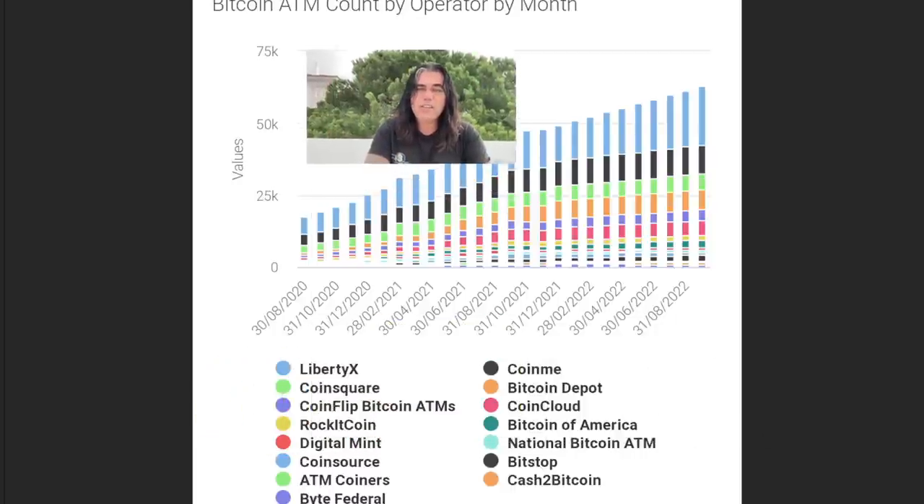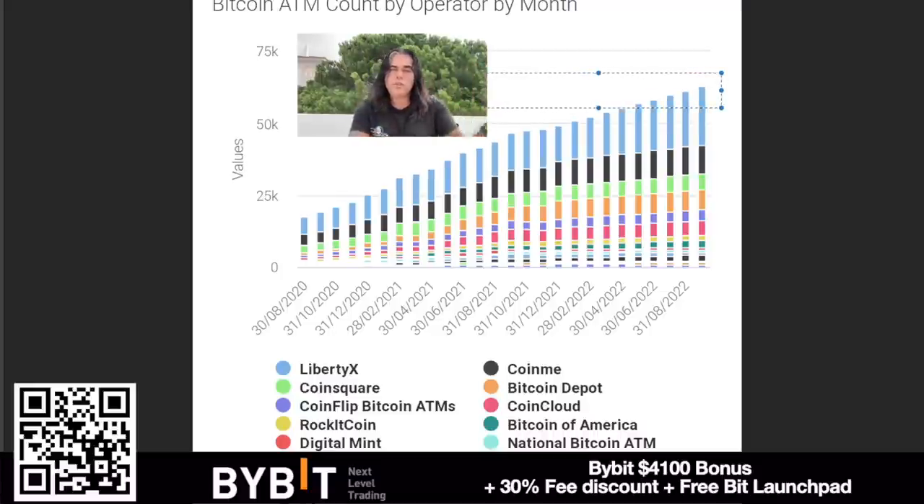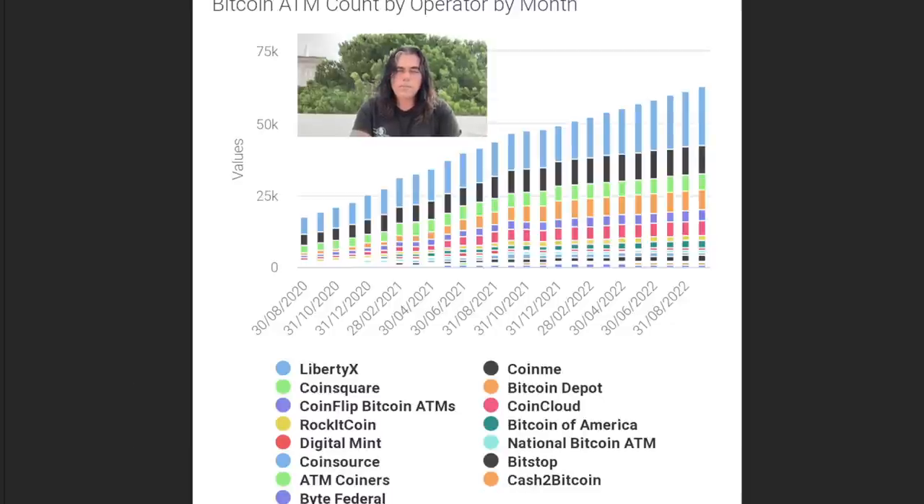This beautiful chart shows the adoption we are currently seeing. Looking at the United States and the number of Bitcoin ATMs per month, we can see the amount of Bitcoin ATMs is growing steeply. At the moment we are somewhere around 63,000 Bitcoin ATMs. Companies like Liberty X, CoinSquare, CoinFlip, and others are responsible for these ATMs — and it is growing steeply, making it easier to convert cash into Bitcoin and Bitcoin into cash. Really cool adoption data.